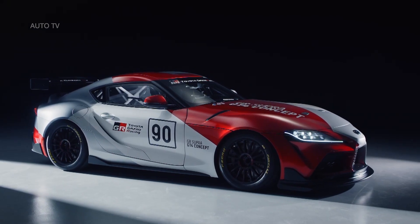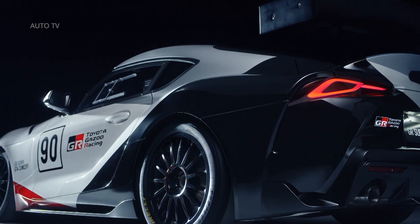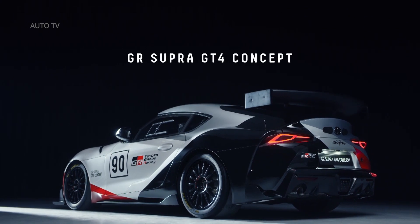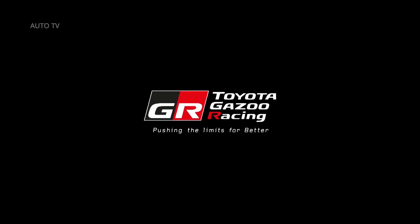Both items are constructed using composites made from natural fibers such as hemp and flax, replacing the traditional carbon fiber in order to reduce the impact on the environment. Toyota presents the world debut of the new GR Supra GT4 concept at the 2019 Geneva Motor Show on 5 March.